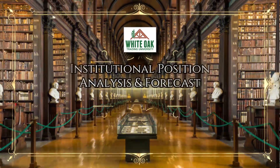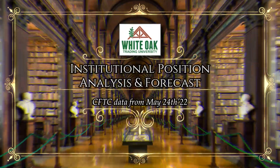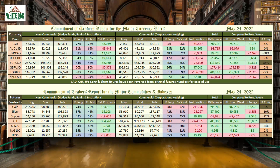Welcome back for another look at the latest CFTC data, showing us the positions of the banks, big institutions, and massive firms that are controlling the markets. As of May 24, 2022, here's a brief snapshot of the positions held by them as of that date.